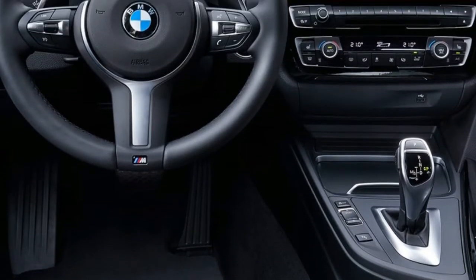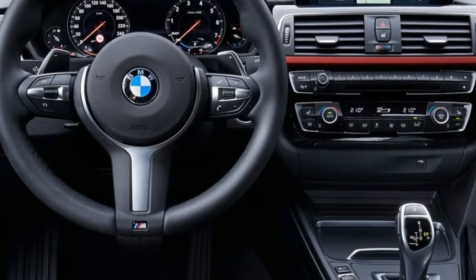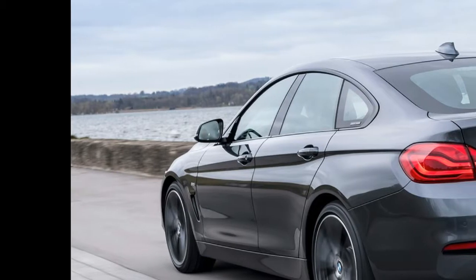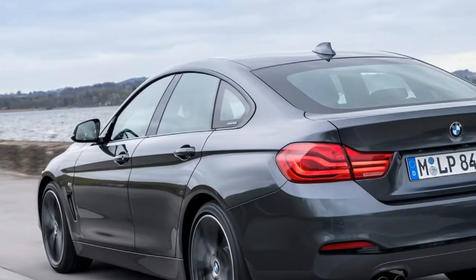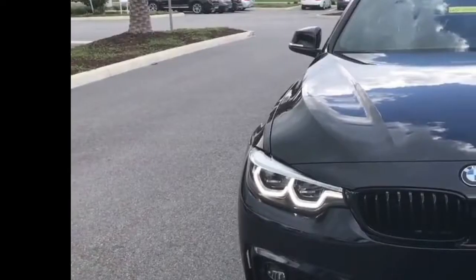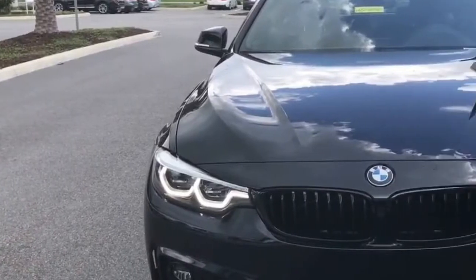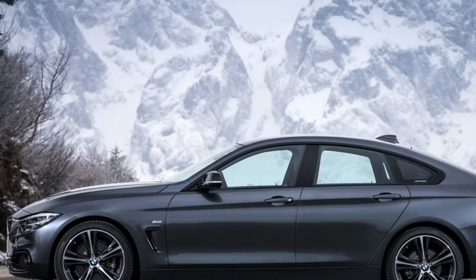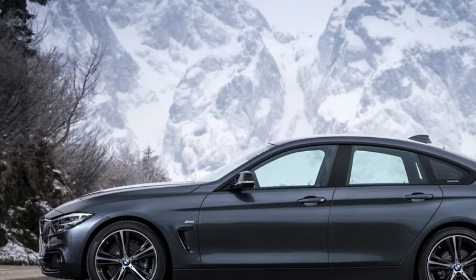2018 BMW 430i Gran Coupe review. BMW splits its lineup of compact cars between the 3 Series and 4 Series. The 3 Series offers a sedan, wagon, and an ungainly-looking five-door hatchback called the Gran Turismo, while the 4 Series offers a coupe, convertible, and this striking-looking five-door hatchback called the Gran Coupe — and don't forget the high-performance M models. The 4 Series Gran Coupe offers the best combination of traits in the lineup.